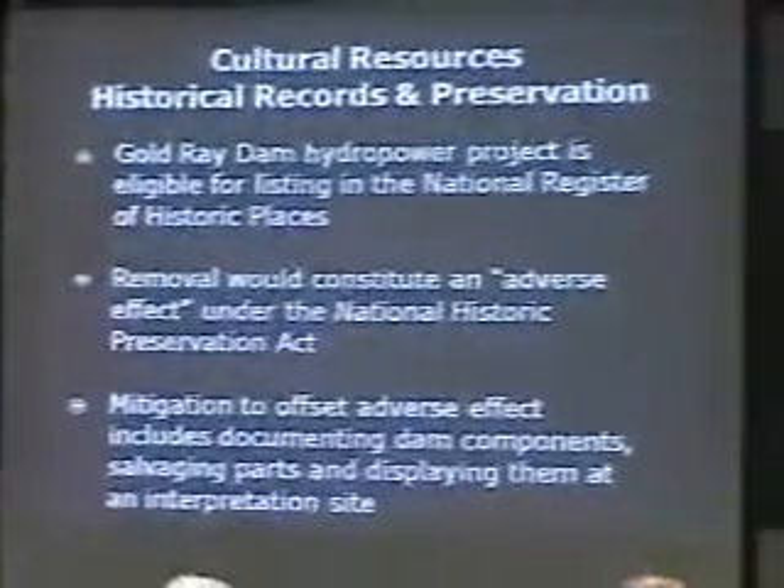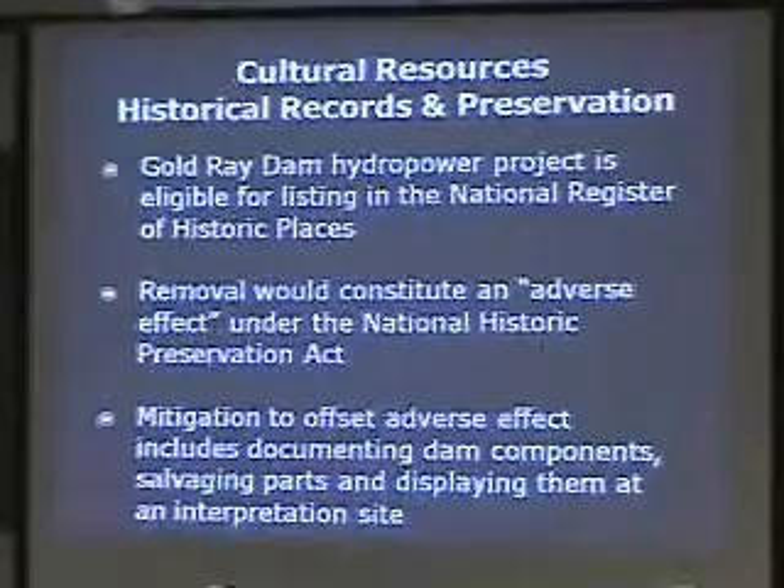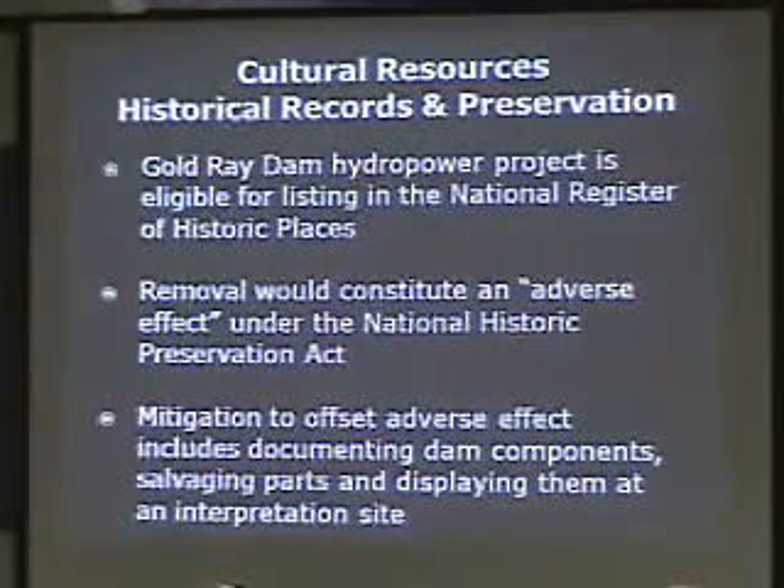Now I want to talk briefly about cultural resources. George Kramer from Ashland handled historical preservation. We have above-ground and below-ground historical resources. Above ground, Kramer found that the Gold Ray Dam is eligible for listing on the National Register of Historic Places, and that it would be an adverse effect if it were removed.